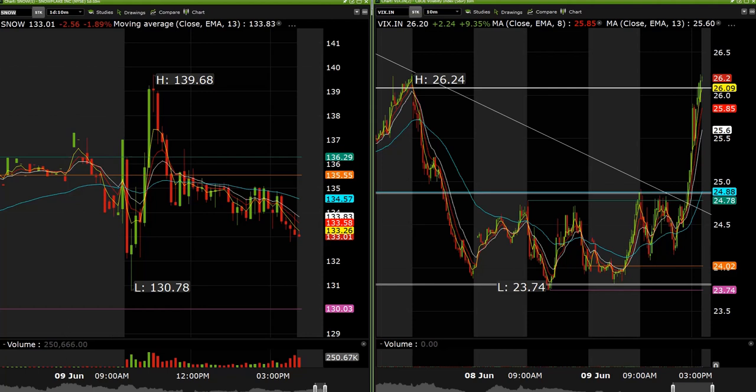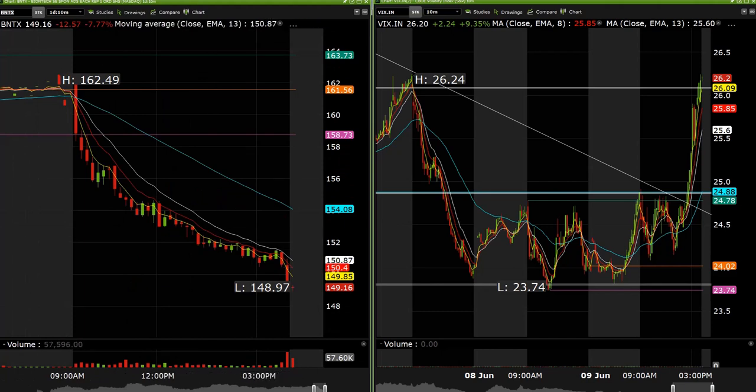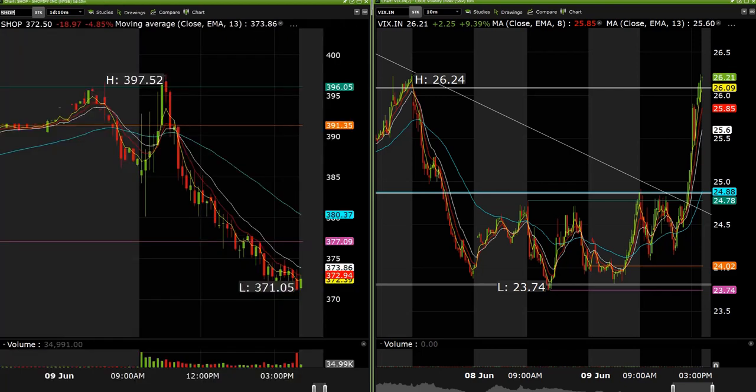We did some Tesla short at the end of the day for about six points. We were short BNTX at 155.83, rolled that down the entire day — ended up rolling to the 155 and 145 puts exiting that. We scalped some SHOP to the upside this morning, got about three to four points on that.